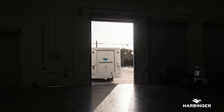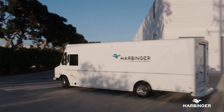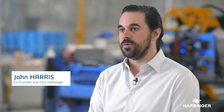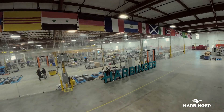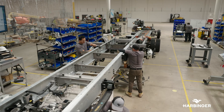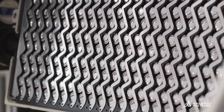We started Harbinger because we saw a unique opportunity to deliver a compelling electric vehicle in the medium-duty segment without being forced to compromise on performance, on durability, or affordability. Harbinger is the only electric chassis maker using the foundational approach within the automotive industry of sourcing commodities and turning them into vehicles and components.